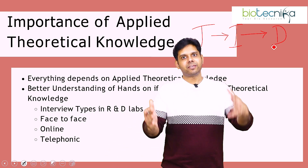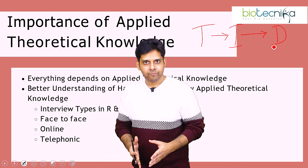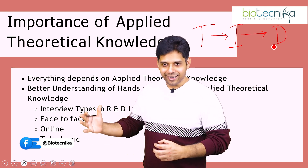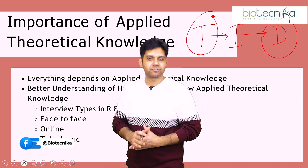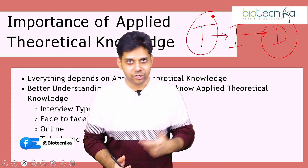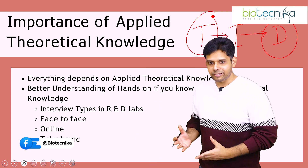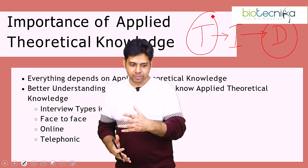If we have to train you for 17 different techniques in a lab, it will take one year. But we can compress it and teach you the theory, the concept, the applied knowledge, and the data analysis part with the best scientists in this online setup. That is why it will be faster, better, and much more efficient. If you want hands-on, you would have to come down to Bangalore and spend one year here. Here it is cheaper, faster, and much more efficient.